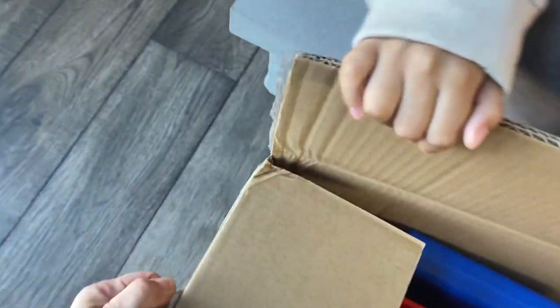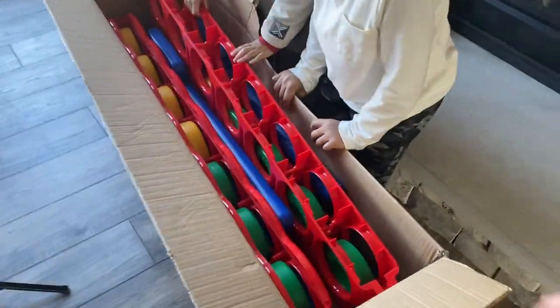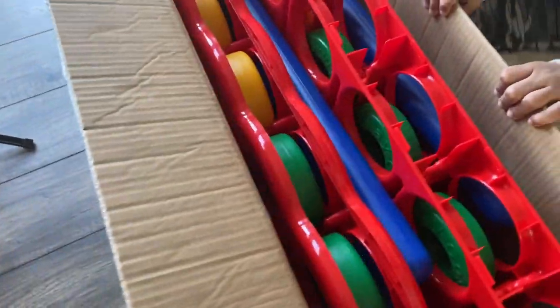Look at that! Let's get it open! Are you ready to get it out the box? Yeah! Okay, let's dump it out and open it up! Are you guys ready? Yes! Okay, let's get it out the box!